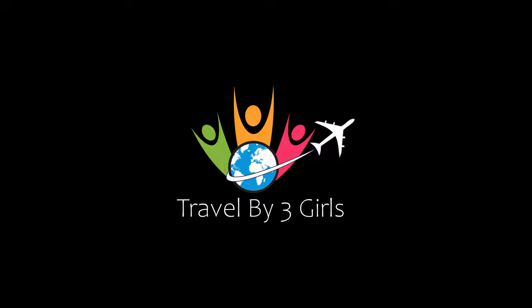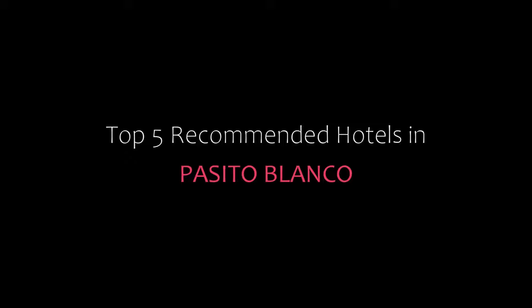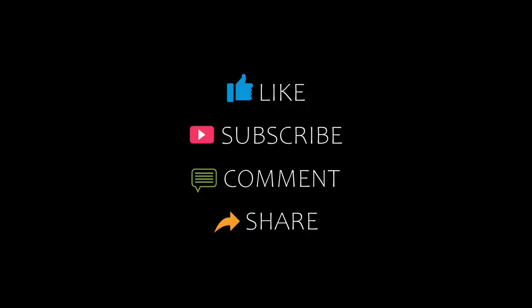Hello everybody, welcome back to my channel. You are watching a new video of Topicomundi Rotors. Please subscribe to my channel and don't forget to like, share and comment. Let's start the video.